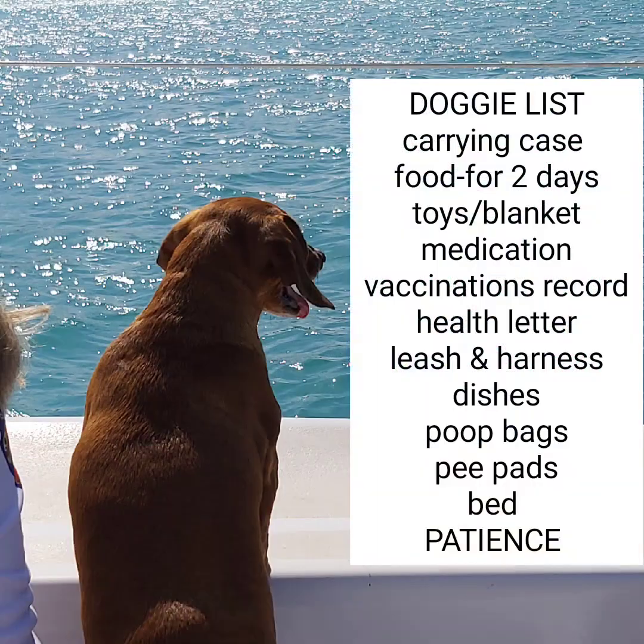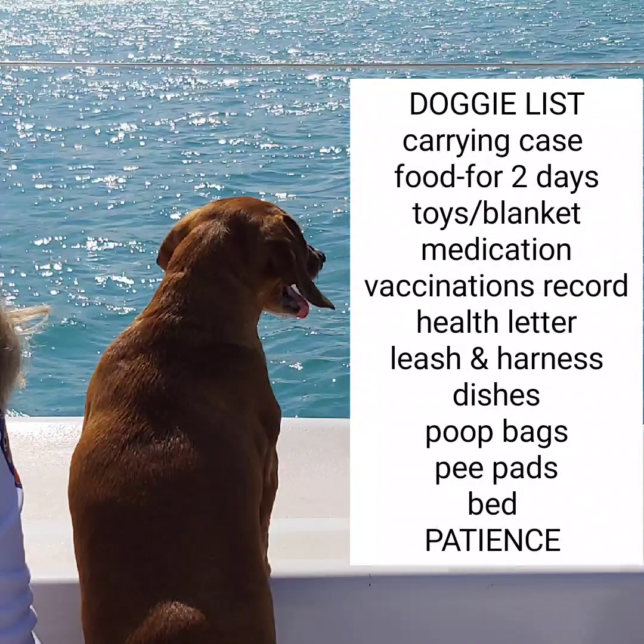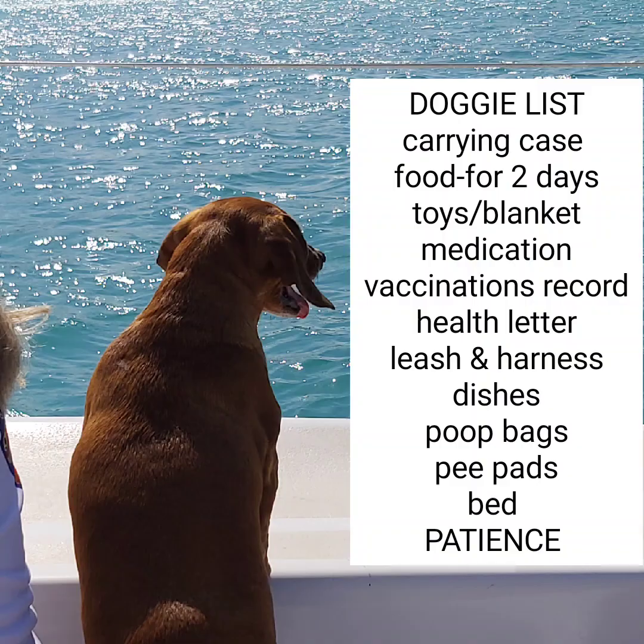As promised, here is my bonus list of things to bring if you're bringing your pet down south. We specifically have a dog, so if you have a cat, your list may be slightly different, but this is basically what I brought down for Penny. I hope you found this video helpful in planning your trip down south for the winter. Thanks for watching.